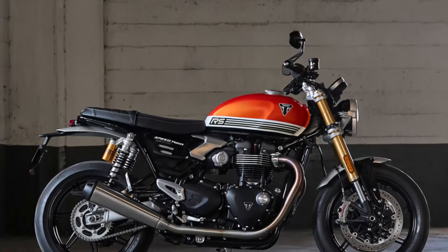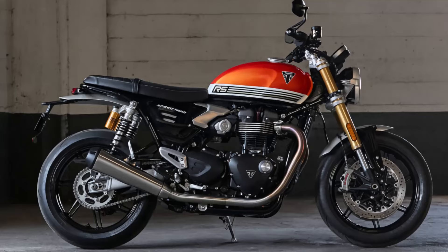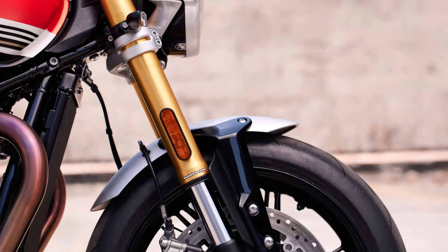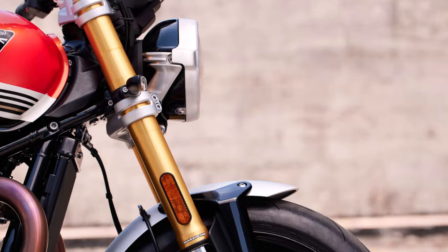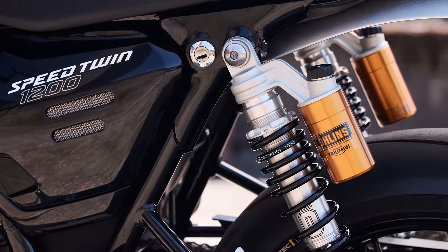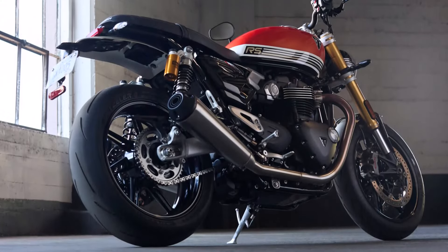The Speed Triple 1200 RS comes with a tubular steel frame with steel cradles for rigidity and stability. The suspension setup features Ø43mm Marzocchi forks at the front with 120 millimeters of travel, ensuring a smooth and responsive ride. At the rear, the twin Marzocchi RSU shocks with external reservoirs offer 116 millimeters of wheel travel and preload adjustability, allowing you to fine-tune the setup to your riding style and load.